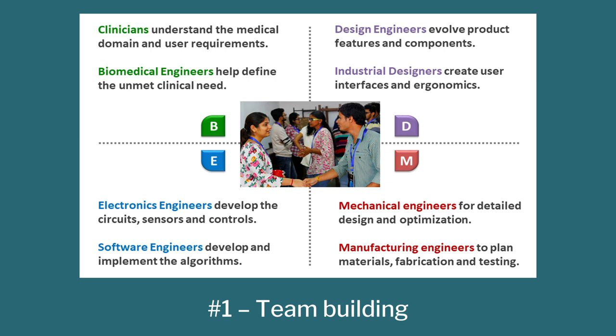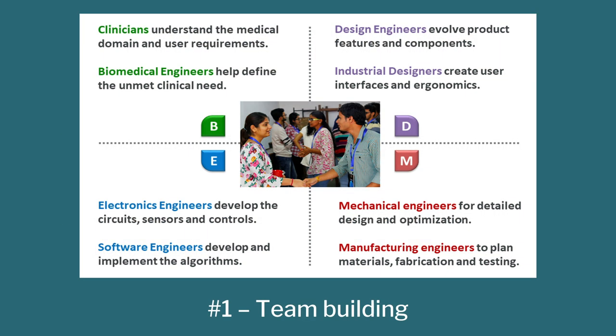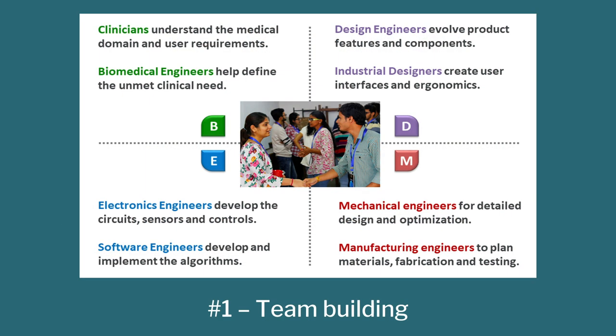There should be one person in the team who knows bio. It could be a doctor, it could be a biomedical engineer or someone else who knows human anatomy. Number two you need is a creative person — a designer, industrial designer, product designer, creative designer. If nothing else works, an architect is fine. Anyone with a creative mindset who can visualize ideas and sketch them.